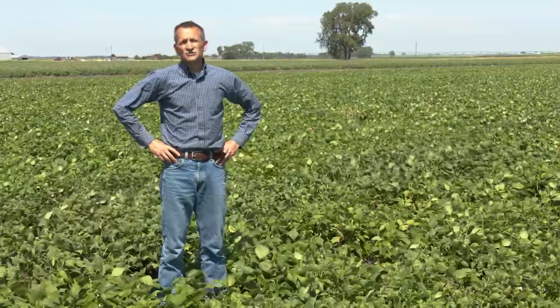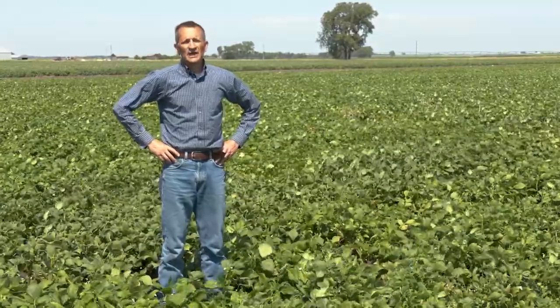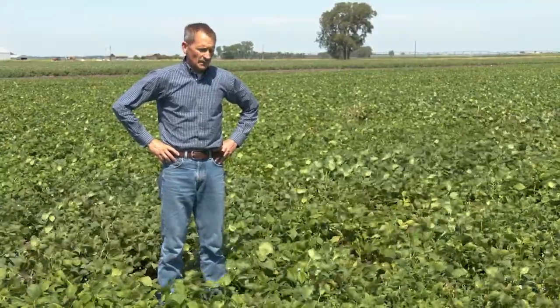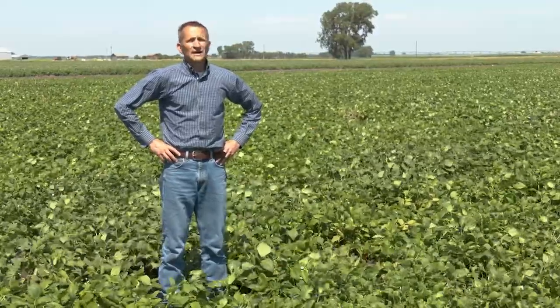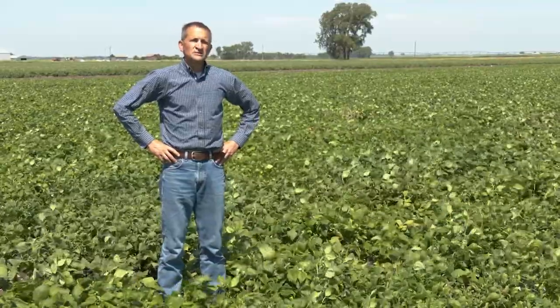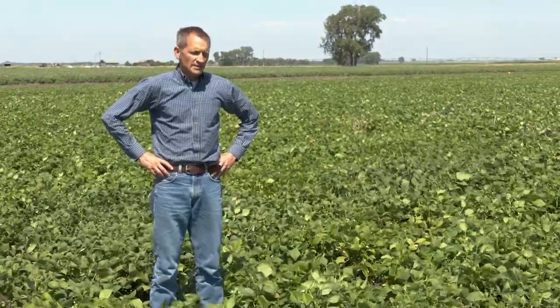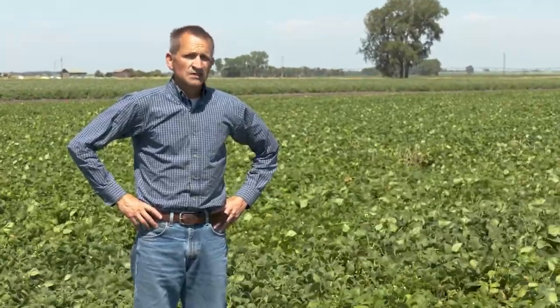Growers traditionally have chosen wide rows in both kidneys and pinto beans wherever they're worried about white mold. There is evidence from research done in other areas that this might not be optimal. Some very limited research done in other areas of North America as well as in South America indicates that on dry beans, many times the distance between plants is more important than the distance between rows for white mold.